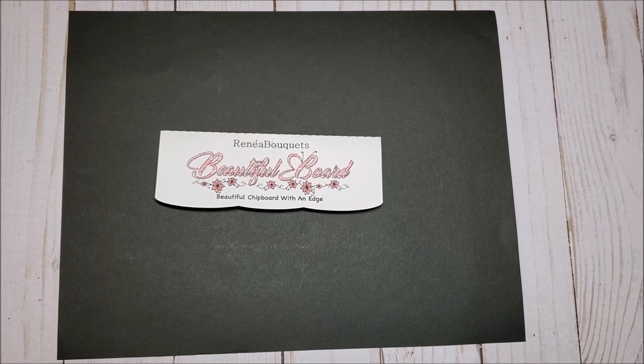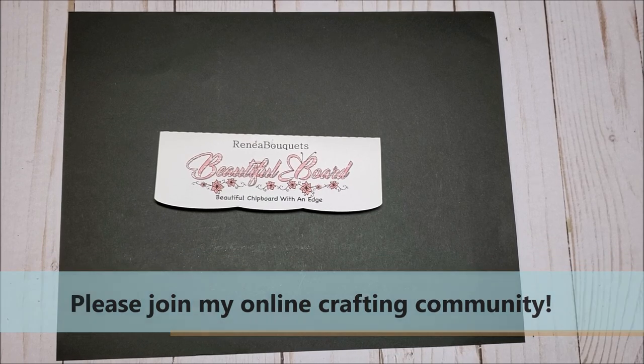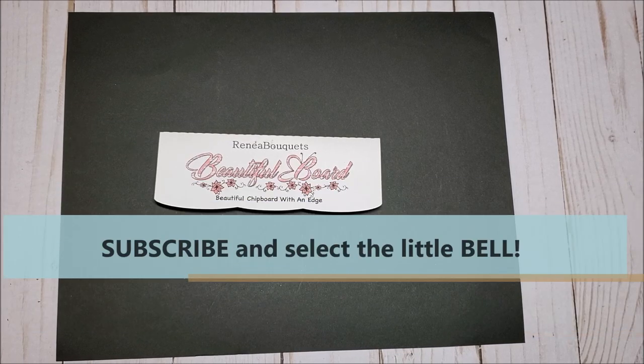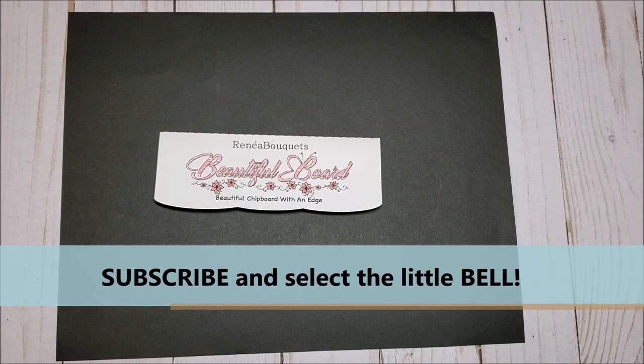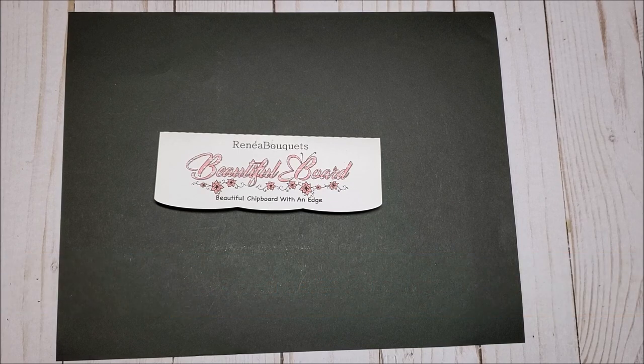Hello, my crafty friends. I hope you're having a fabulous day. My name is Robin Pitts with Sir Chauncey Rocco Creative Designs. If you're new to my channel, please join my online crafting family. All you have to do is hit that subscribe button at the bottom of the screen and the little bell, and you will always be notified when I upload a new video.